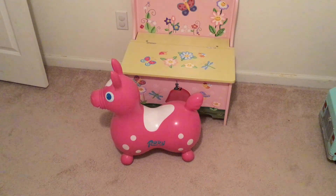The Rody was pretty easy to inflate and deflate, which is nice, especially if you want to take it with you or mail it.